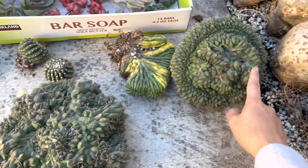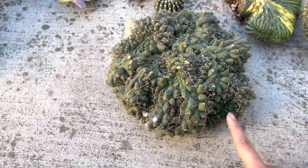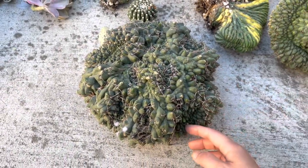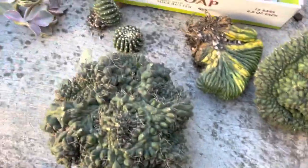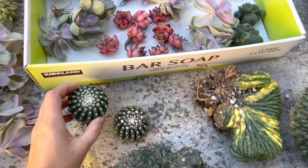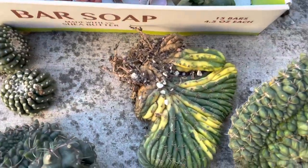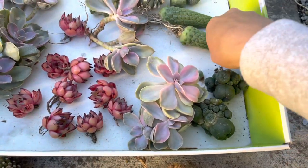I have two gymnocalycium — one is a perfect round safe and one looks like a cluster of nine different crested stuck together. Yeah, I have some cute cactus too, and this one I got for my customers who love the crested. Okay, this one is also ordered.